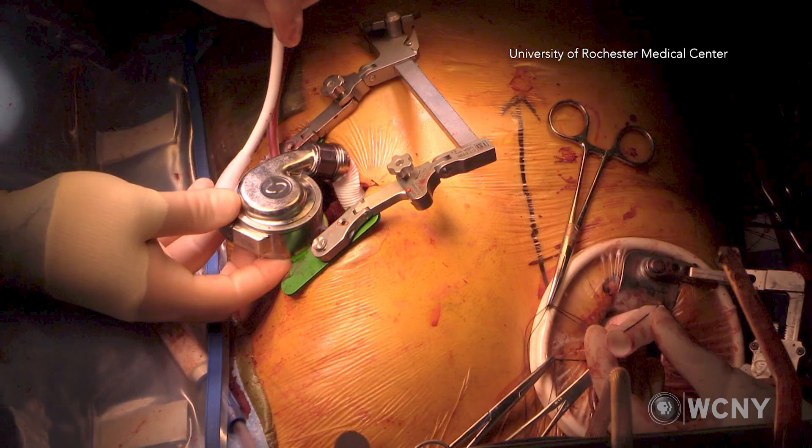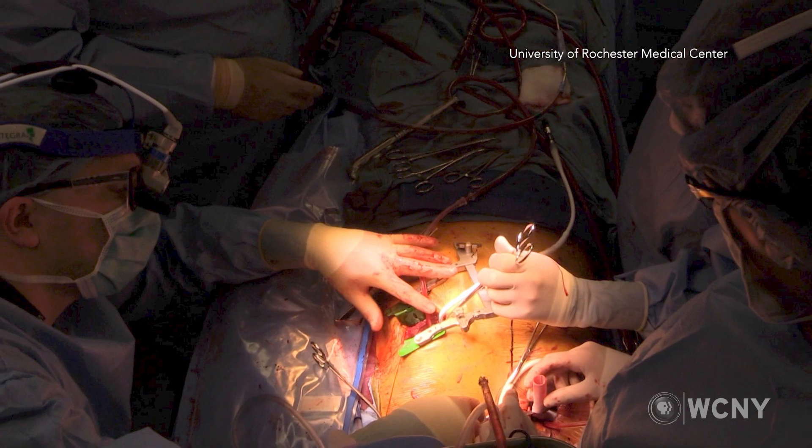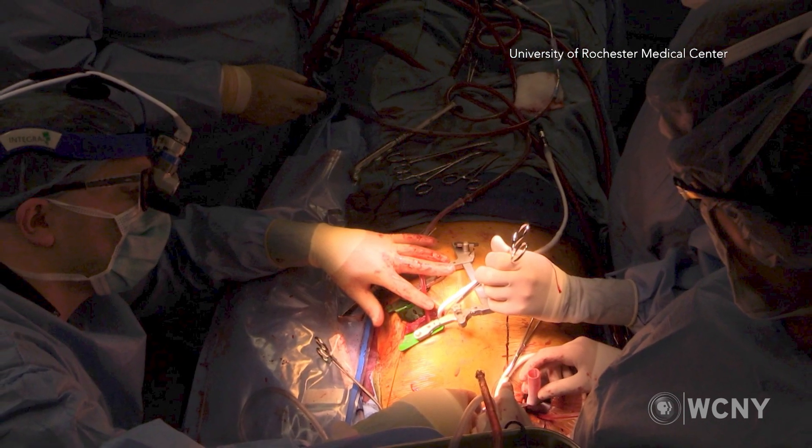In terms of recovery time, looking at all the different pumps, it really is dependent on the surgical approach. The fact that these pumps are now implanted in a minimally or less invasive way, saving the sternum or breastbone, allows patients to get up much faster.